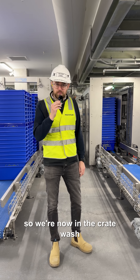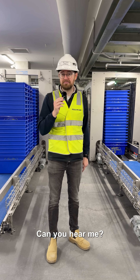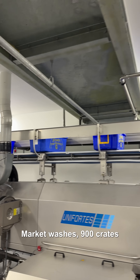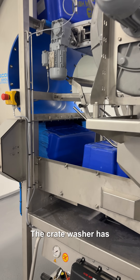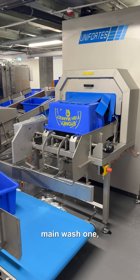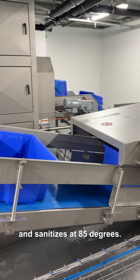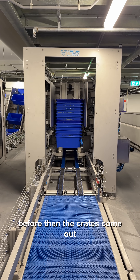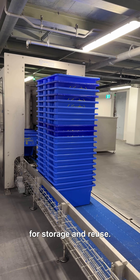We're now in the crate washroom of the New Sydney Fish Market. The crate washer washes 900 crates an hour and will be in operation for about two hours a day. It has four main operations: it pre-washes at 65 degrees, main wash one, main wash two at 65 degrees, and rinses and sanitises at 85 degrees. Then it has a drying cycle before the crates come out, passing through a QA inspection process, before being re-stacked for storage and reuse.